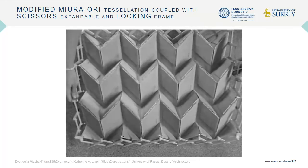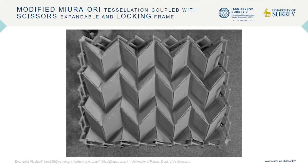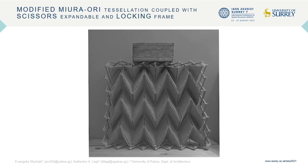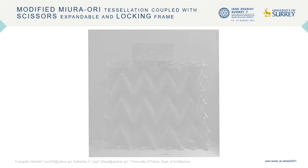A rigid, single surface Miura-ori physical model was constructed out of cardboard. When the four corner pivots of the scissor linkages are connected, the coupled mechanism becomes stiff and can bear external loads that exceed its own weight.